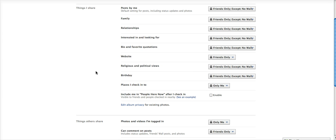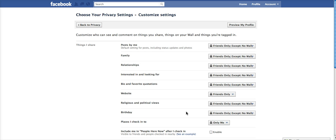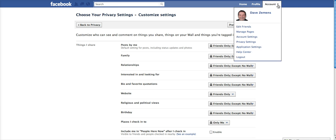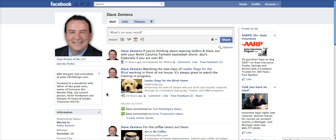Save that setting. So if I was to check in anywhere through Facebook, only I could see it, and similarly, none of my friends can check me into places legitimately or otherwise. Back to your Facebook homepage and it's a done deal. That should block Facebook friends and others from checking you into places that you don't want to be checked into.